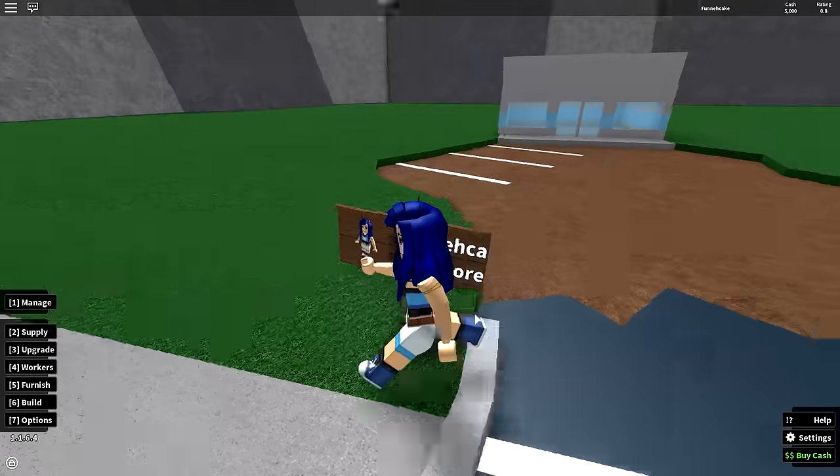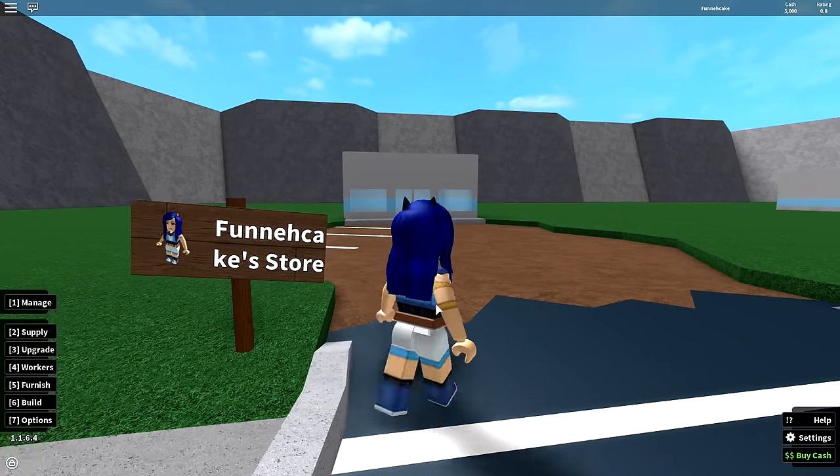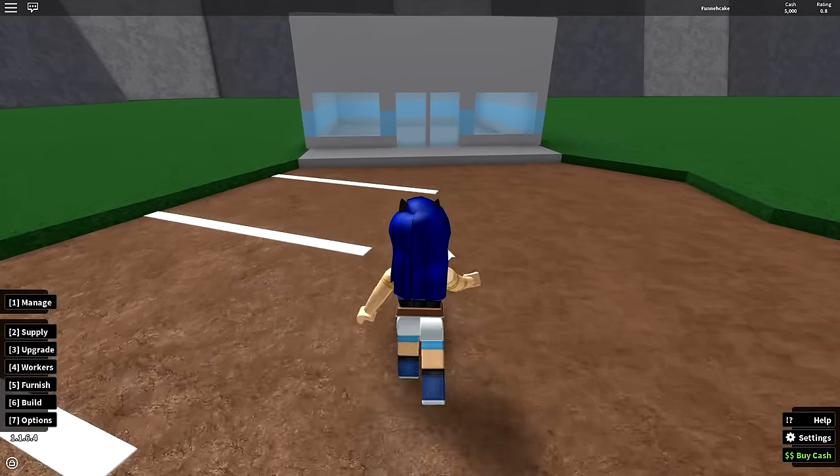I love it so far. I got my sign and it says Funny Cakes Store. Let's go in and see what I invested in.